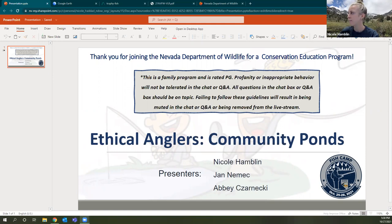We are just about at 5:30. A lot of you have been on for quite a few sessions already, so just a reminder that this is a family program — keep all your questions on topic. Be sure to use the Q&A or chat box if any questions come to mind. We're continuing with the Ethical Anglers series this evening. This topic is community ponds. My name is Nicole Hamlin, I am the volunteer coordinator with the Department of Wildlife. I'll be talking about the southern region ponds, then I'll pass it over to Jan, your western region angler education coordinator.